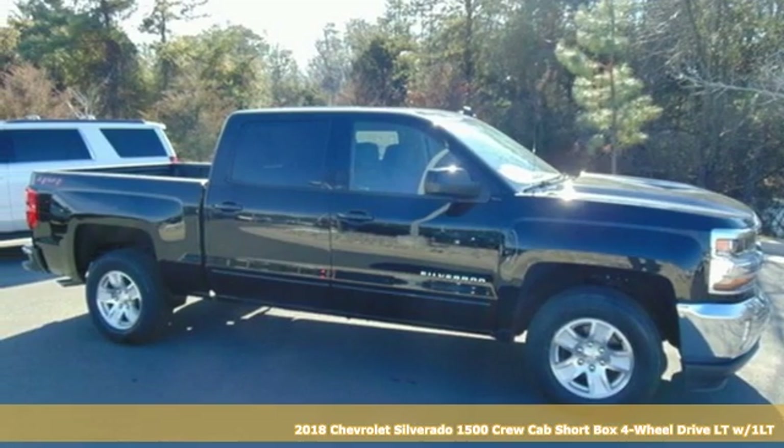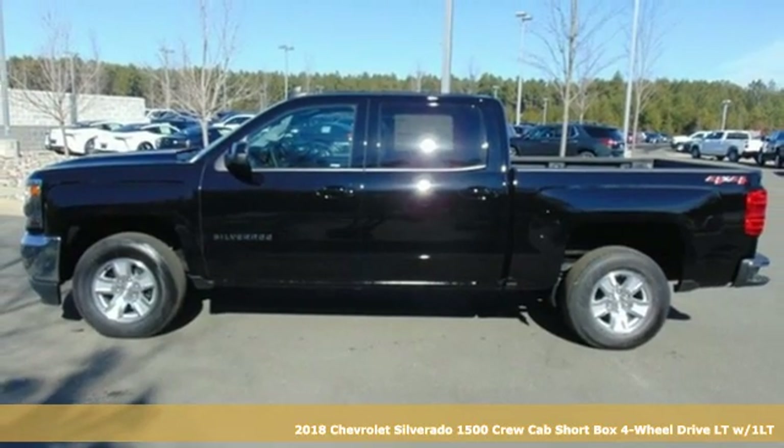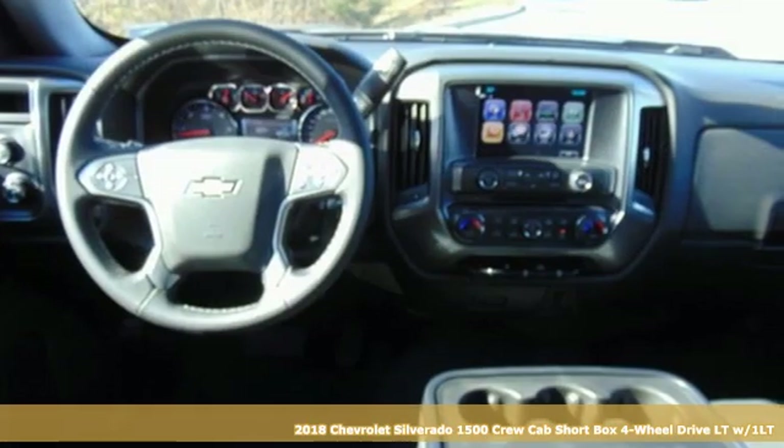Here's a new 2018 Chevrolet Silverado 1500. When your livelihood depends on whether your truck can handle the load, this is the one to buy.